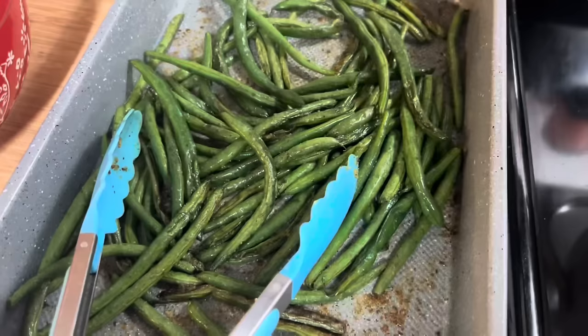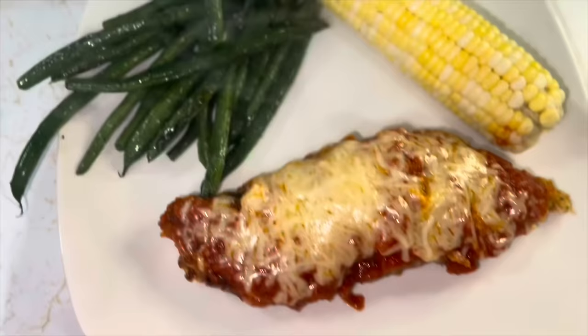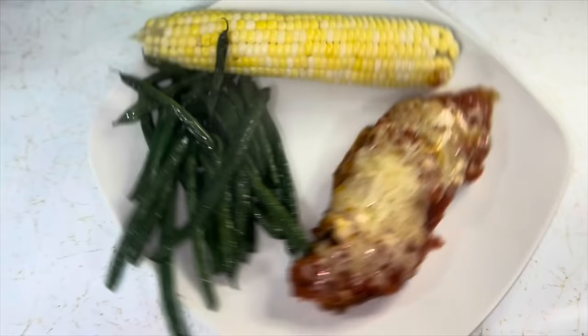The green beans are done, and here's dinner plated up. We've got corn, the green beans — it's very hot and steamy — and we've got the chicken parm. Let's go! Hello kiddos, how do we feel about dinner tonight?